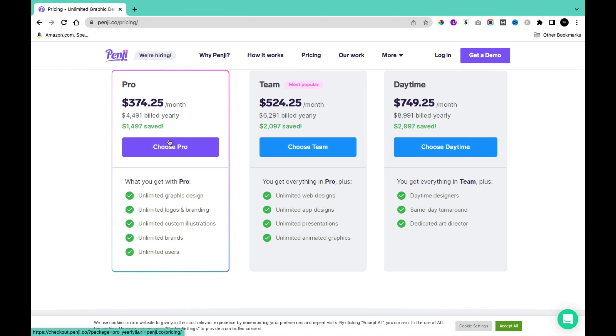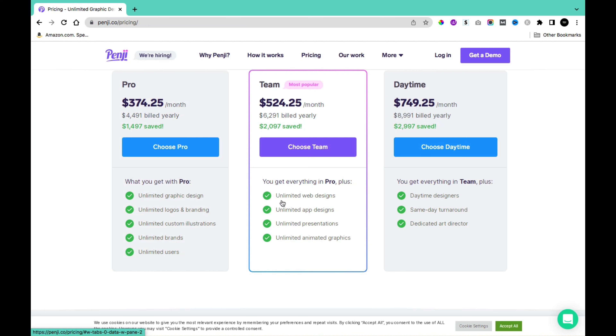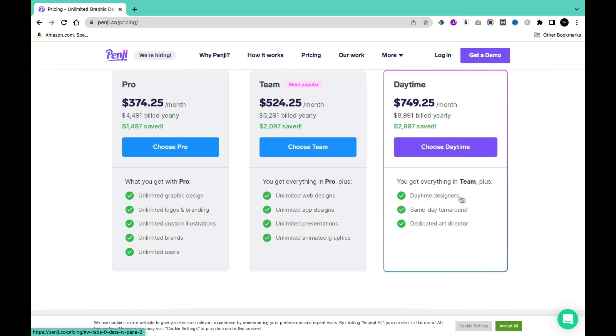For each plan, the Pro version includes unlimited graphic design, unlimited Google and branding, unlimited custom illustration, unlimited brands, and unlimited users. The Team plan adds unlimited website design, unlimited app design, unlimited presentations, and unlimited animated graphics. The Daytime plan adds same-day turnaround and a dedicated art director.